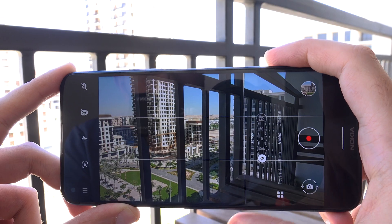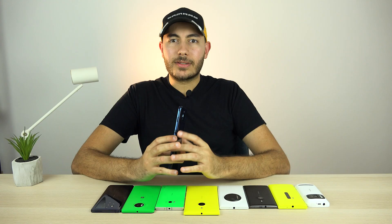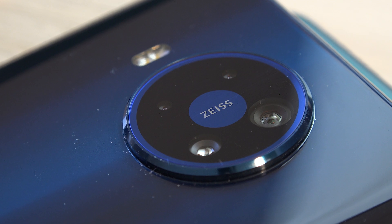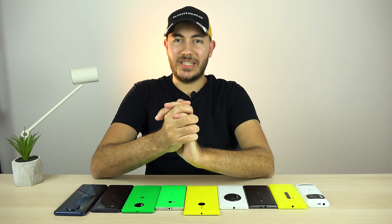This phone also has OZO audio recording, which makes use of three microphones to minimize noise and capture very clear audio. That's why this phone has the PureView branding, and I don't think it has anything to do with its main 64 megapixel sensor — even though from my testing so far, it seems pretty capable. That's all I wanted to talk to you about. I hope this video was informative as well as entertaining. If you liked this video, please don't forget to share, like, and subscribe. See you in the next one.